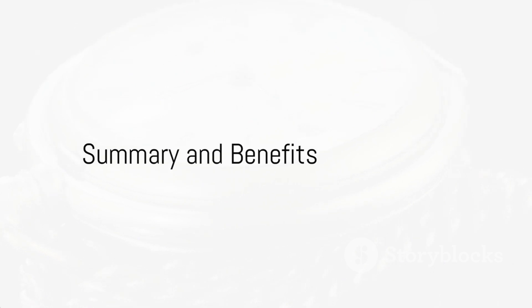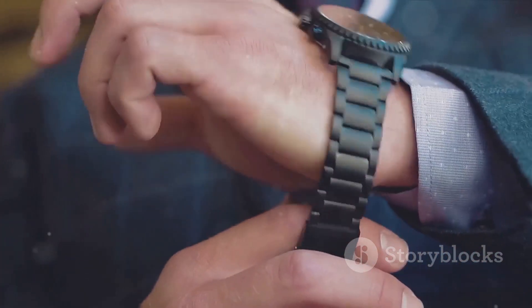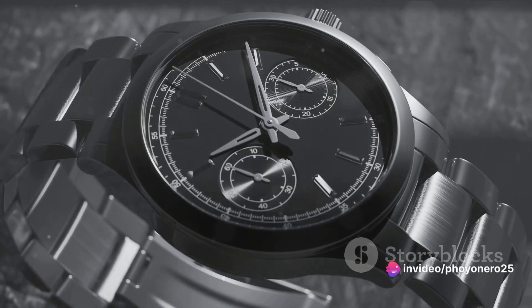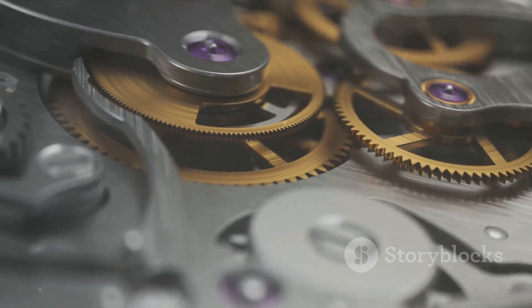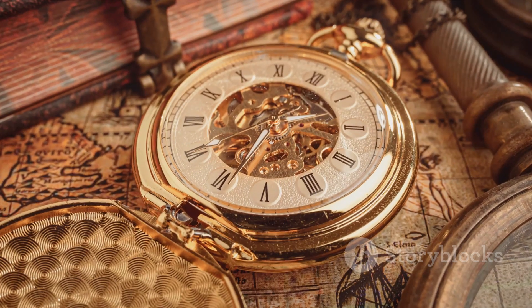So, let's recap our tips. Size is essential, ensuring your watches fit comfortably. The material quality guarantees longevity and protection. Consider design and functionality, striking a balance between aesthetics and use. Interior protection safeguards your watches from scratches and damage. And lastly, value for money ensures a worthy investment.